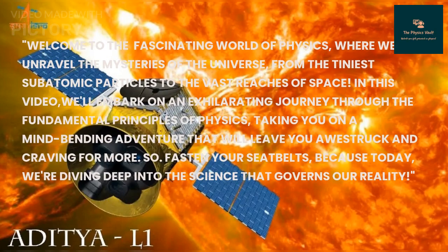Welcome to the fascinating world of physics, where we unravel the mysteries of the universe — from the tiniest subatomic particles to the vast reach of space. In this video, we will embark on an exhilarating journey through the fundamental principles of physics, taking you on a mind-bending adventure. So fasten your seat belts, because today we are diving deep into the science that governs our reality.